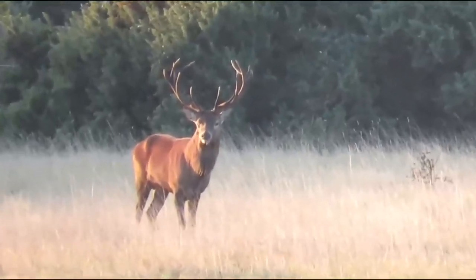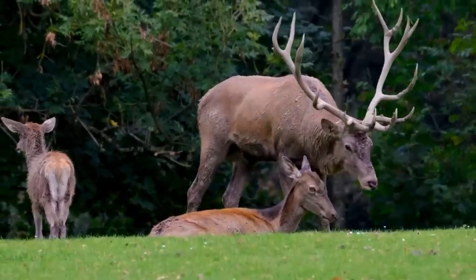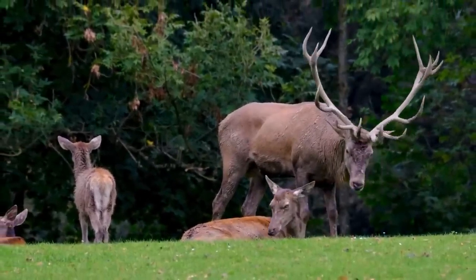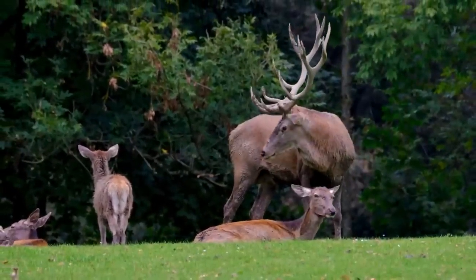In most of these places they have little impact on native species and are heavily controlled by people, but in Australia and New Zealand in particular, they can compete with native herbivores for grazing opportunities.